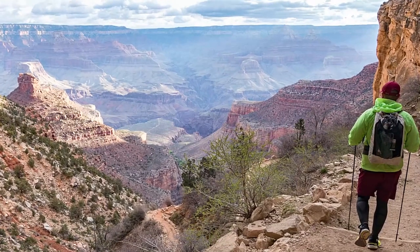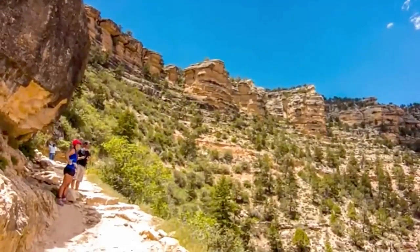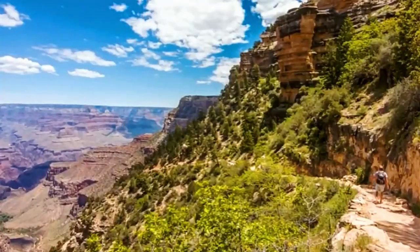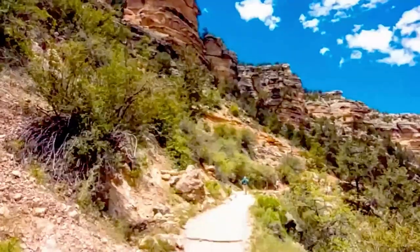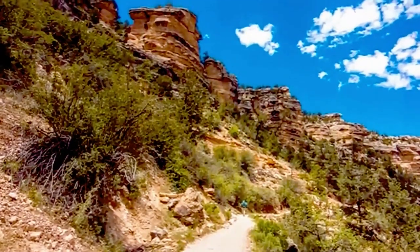The park also offers ranger-led hikes and programs, backcountry camping permits, and shuttle services. It's important to be prepared with proper gear, plenty of water, and knowledge of the trail before embarking on any hike in the Grand Canyon.